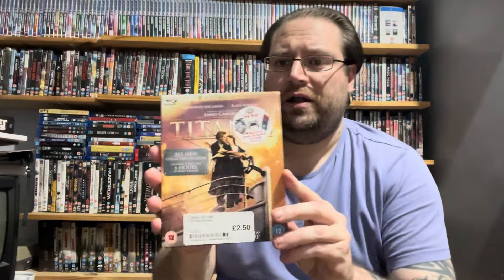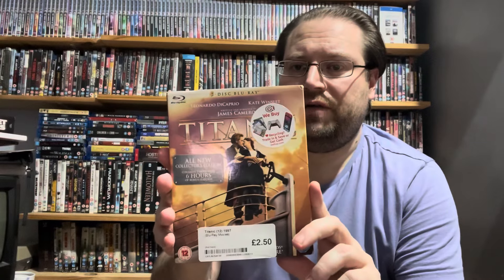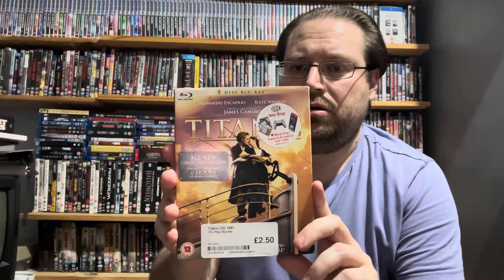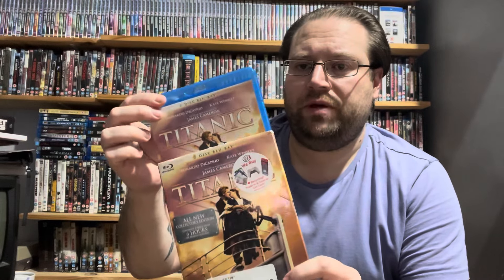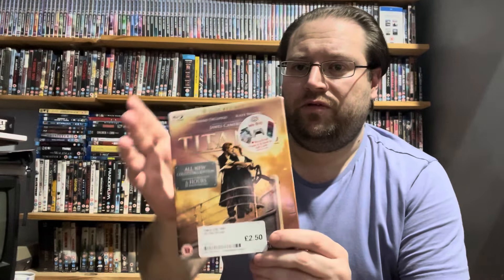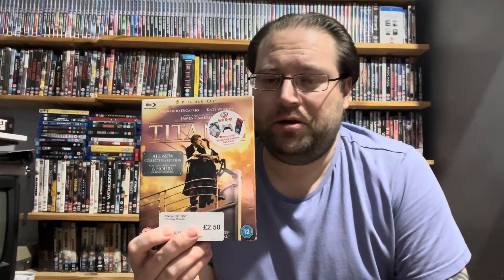Now it's time for the haul — what I got from CX. The first one is Titanic. I did realise that I didn't have this in the collection, and it came with a slip cover. It's a good film, I've always liked this film, but I just can't stand the music — Celine Dion, I am not a fan of that. Not one at all. And that was £2.50.